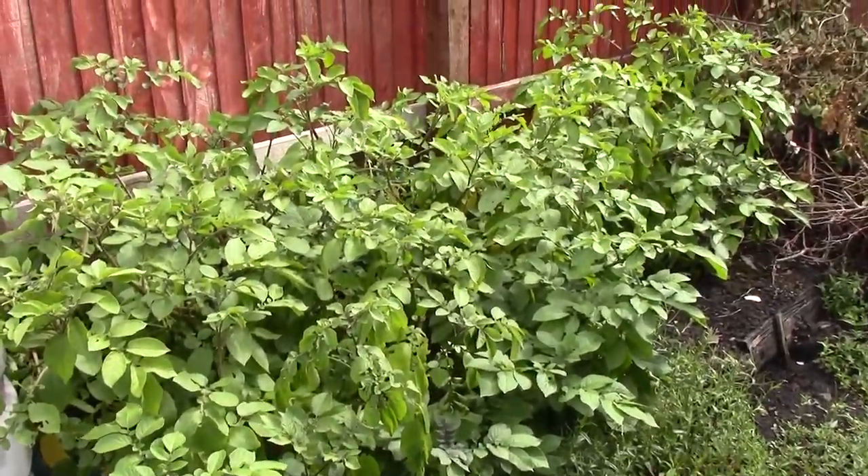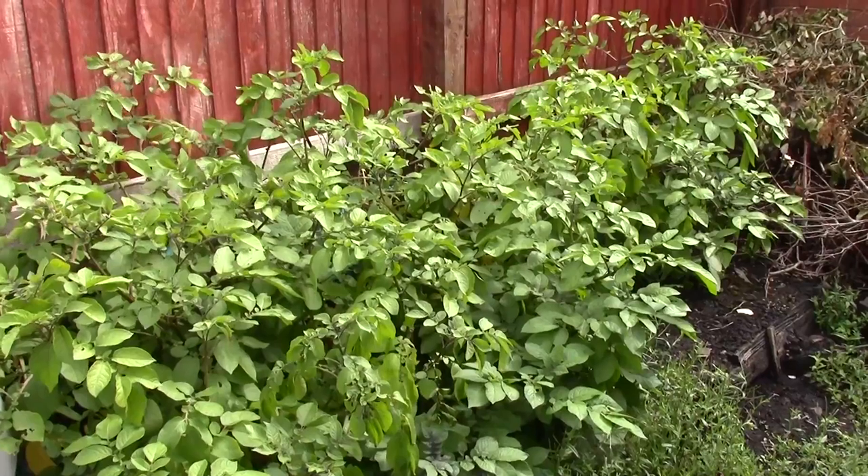These are also Red Duke of York. Maybe a week or so before they're ready.